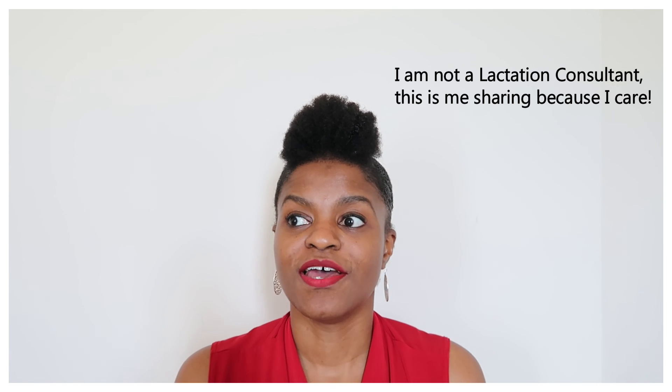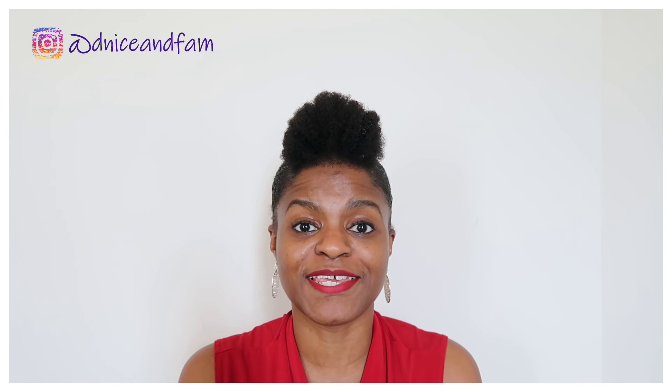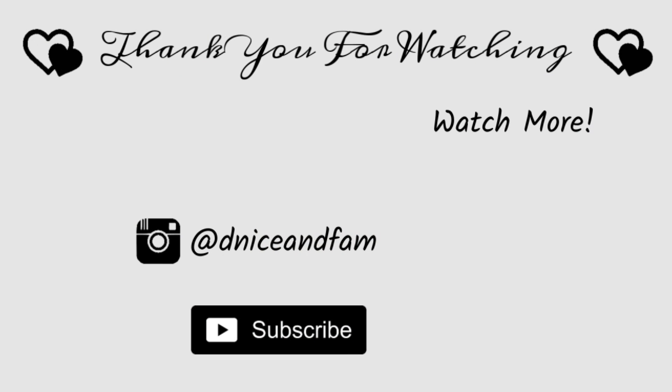I'm sorry if this video is long — I just wanted to share everything that I found useful for me. If you enjoyed this video, please give it a big thumbs up, leave me a comment, and follow me on Instagram where you can also DM me. If you're not already subscribed and you enjoyed this video, please consider doing so. I would appreciate the support, and until my next video, I'll see you later — bye!